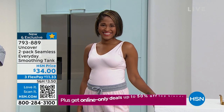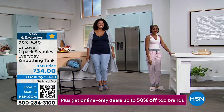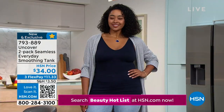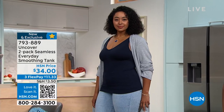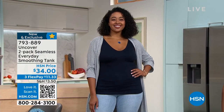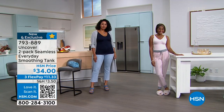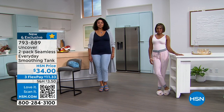We also have it in bright white with navy. And the crystal pink pairs back with heather gray. 793-889 is your item number on this. We'd love to send it to you. Remember, we do have free exchanges if you want to switch out the color or size. This is a great way to dive into this brand if you've never tried it.